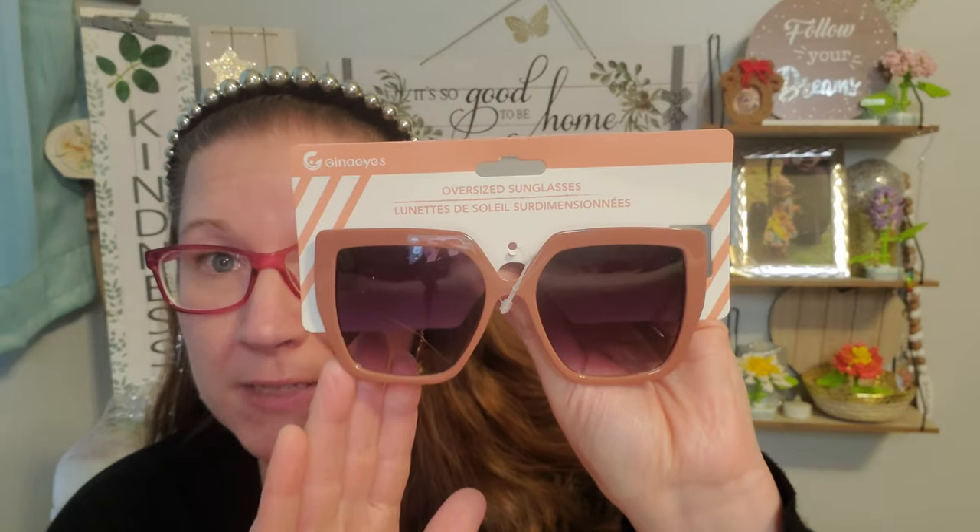I found these amazing glasses and boy oh boy I was excited to see these. They had so many on the tab at the register hanging down, but these frames were my favorite. I love the frames as well as the lenses — so attractive and beautiful. That is a brand I've never seen come through the Dollar Tree. These are oversized sunglasses and I think they are beautiful, so I had to scoop these up. So amazing for $1.25 and I was happy about picking those up.